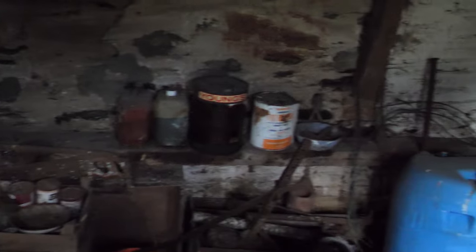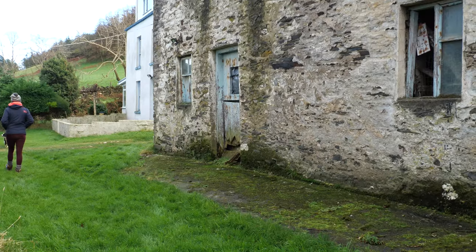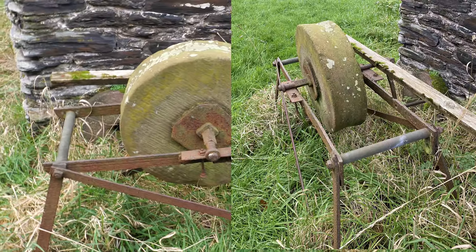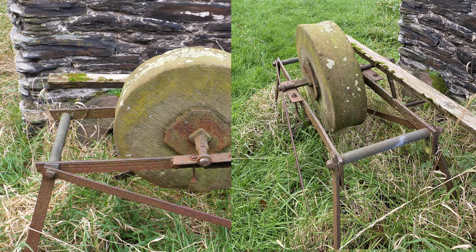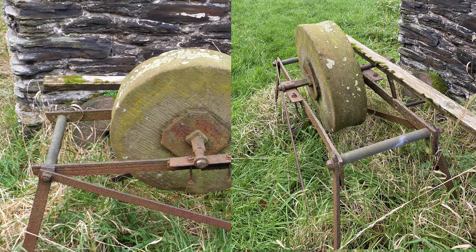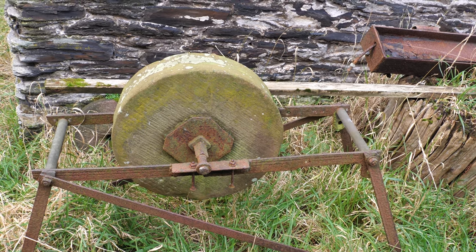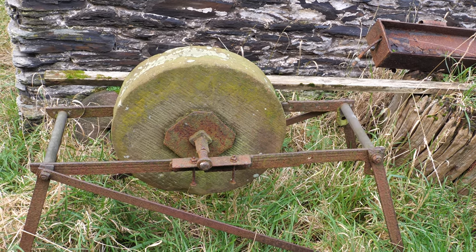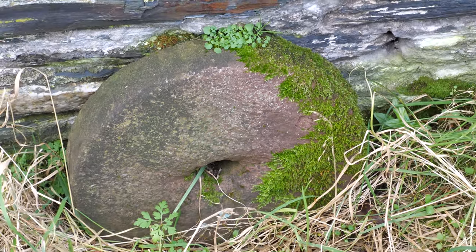This would be a potato house by the smell of it originally. And the most important thing would be a sharpening tool because everything would be manual - spades, greps, forks, shawls. Anything that needed sharpening would be done this way. The sharper your tool was, the less effort you needed to put into it. This little stone here has done a lot of sharpening by the looks of it.